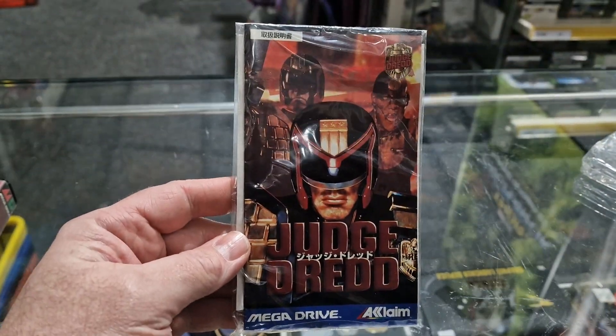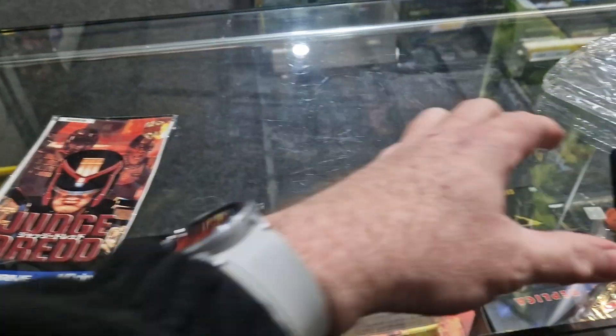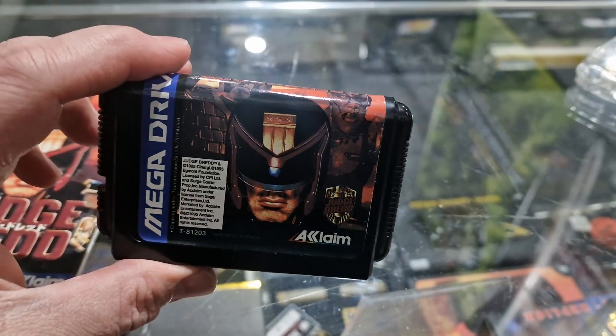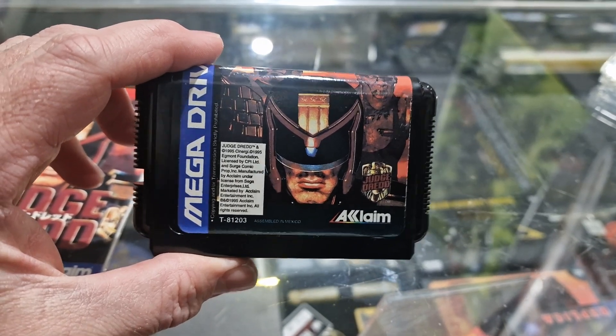Taking these out to make life easier — you've got your instruction manual with your registration card in the back as well, and of course we might need this if you ever actually get the courage to put the cartridge into your machine.